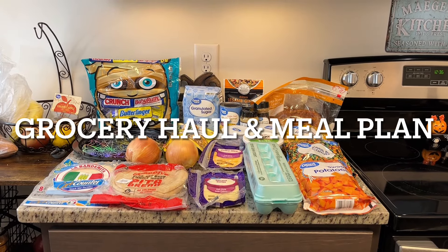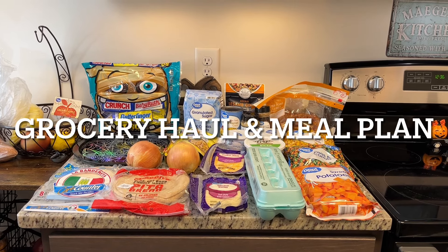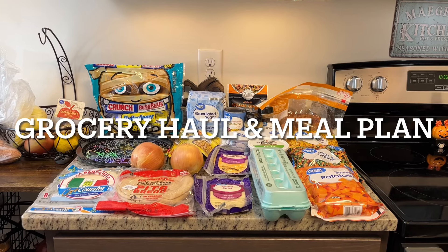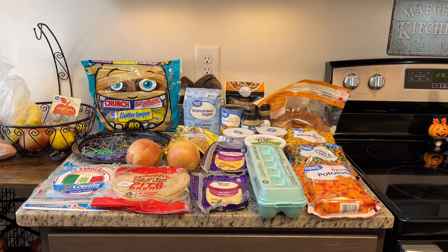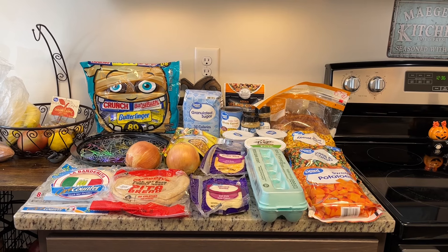Hi, I'm Megan and welcome to my kitchen. I've got a grocery haul for you today. I did a Walmart grocery pickup order, I ran into Kroger, and then I also went into Publix. Publix had a few good things on sale this week and I wanted to get a couple of those items. I will show you what I got from all three places and then I'll show you our meal plan for the upcoming week.